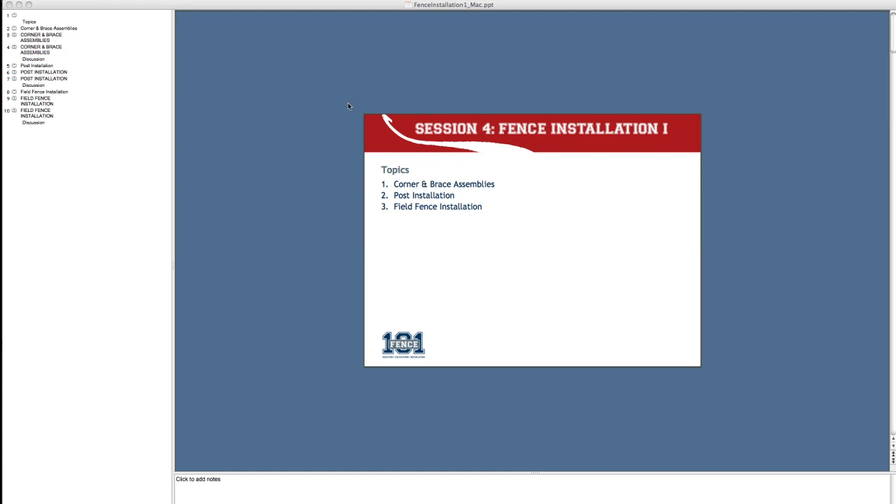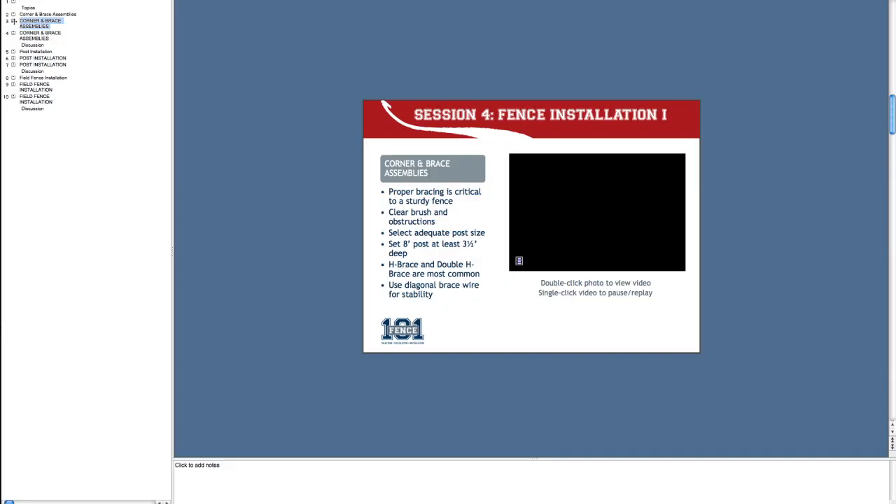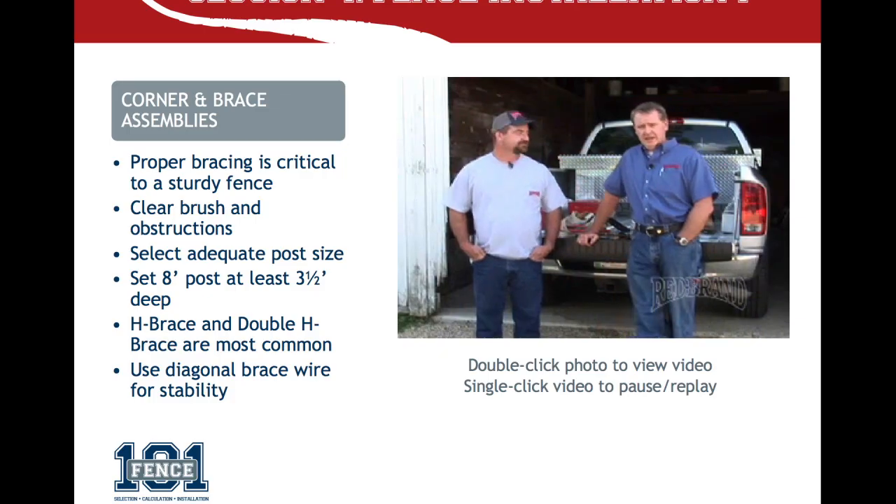The PowerPoint presentations and videos provide an informative and engaging method for students to learn. To make presentations seamless, the videos can be viewed within PowerPoint, eliminating the need for multiple applications or players.